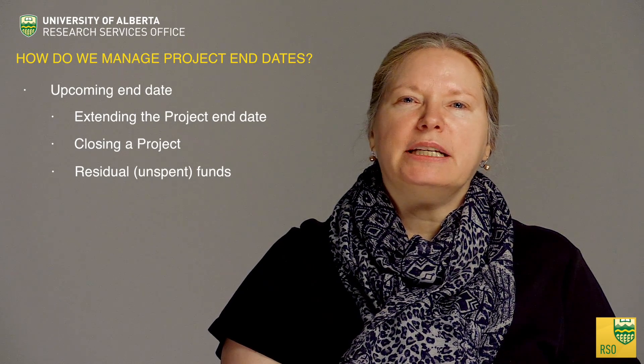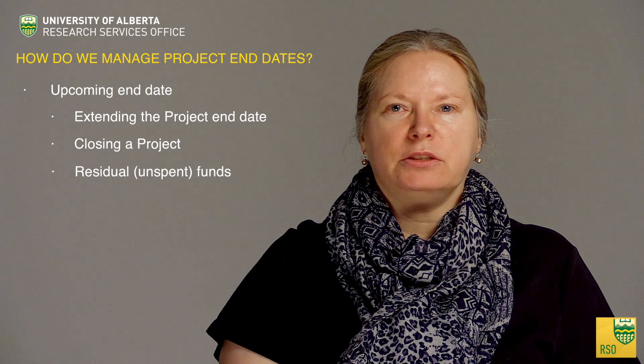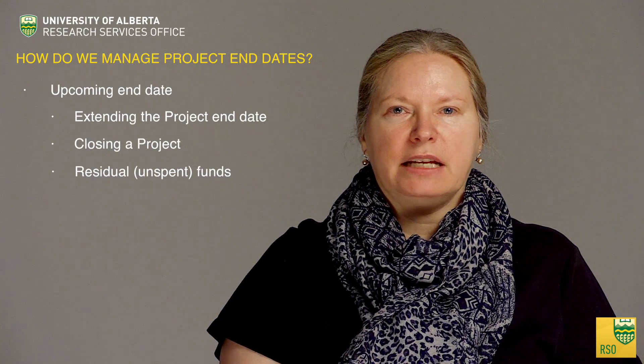How do we manage project end dates? Is your project ending in the next six months? Then it's time to decide if an extension is required or if the project may close naturally on the current end date. To extend the project end date, be sure to obtain sponsor approval, then initiate an amendment request via the researcher homepage. Be sure to see the video on initiating amendment requests on the researcher homepage. Attach supporting documentation from the sponsor approving the extension, ensure ethics approvals or certifications are up to date, and circulate for the required signatures. It is recommended to start the extension process three months in advance of the end date for most grants, and six months in advance for agreements and contracts.